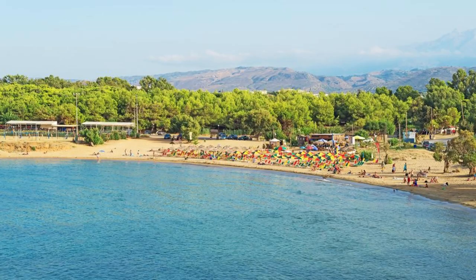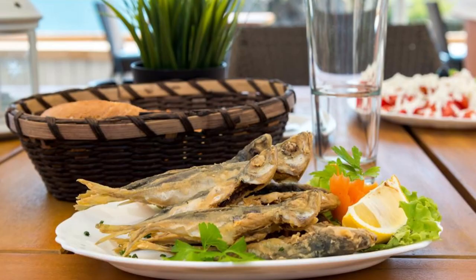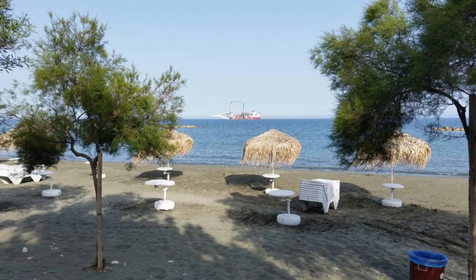Areia Branca Beach. Spend a day of relaxation and recreation at Areia Branca Beach, a popular destination for locals and tourists alike. Lounge on soft white sands, swim in calm waters, and enjoy panoramic views of Dili Bay and Atauro Island. Explore rocky tide pools and hidden coves, perfect for snorkeling and marine life exploration. Indulge in delicious seafood dishes and refreshing drinks at beachfront cafes and restaurants. Areia Branca Beach is a tranquil retreat for beach lovers and sun-seekers.